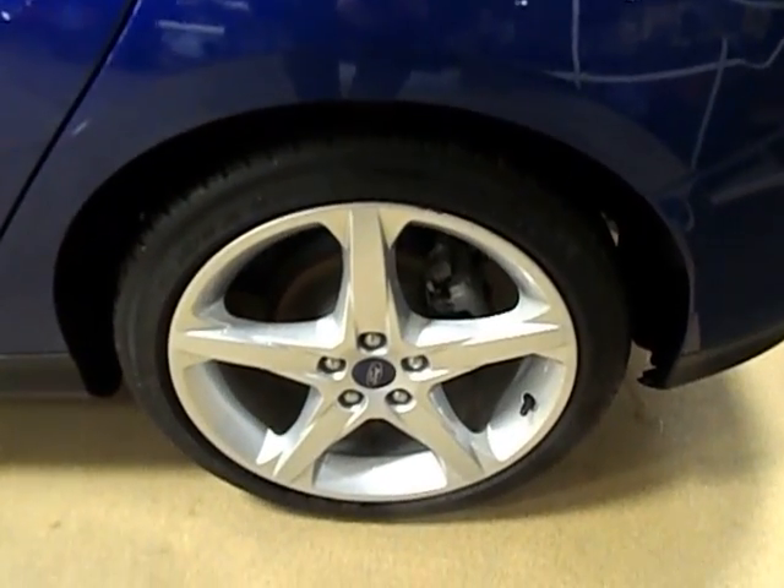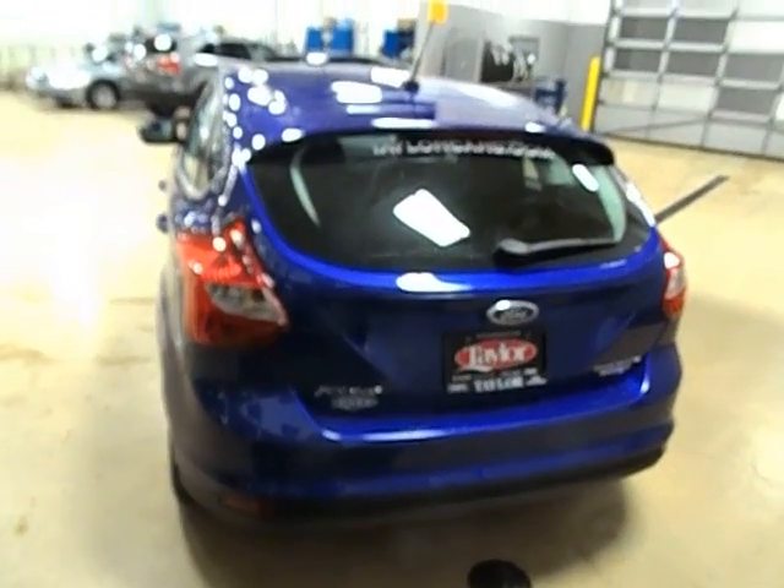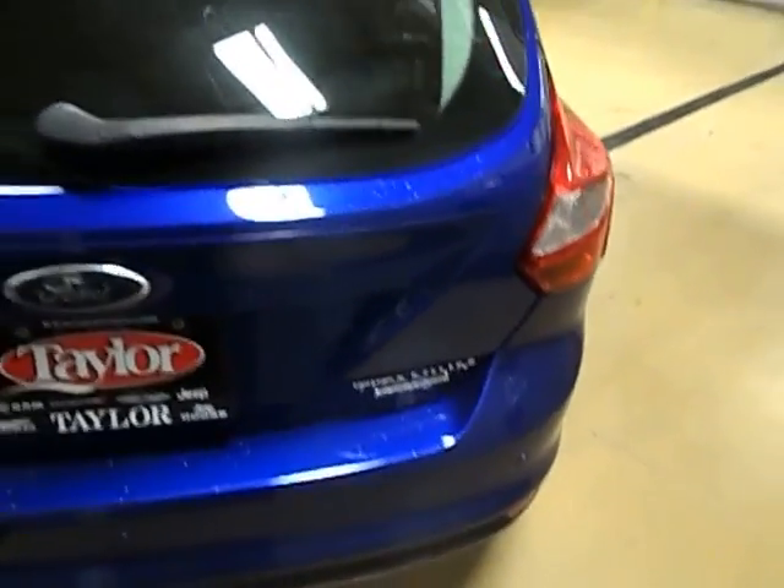It is a five door hatchback. The body on this vehicle is in very good shape. It does have the rear backup sensors. This vehicle is flex fuel also.